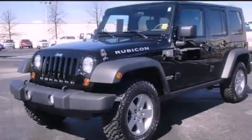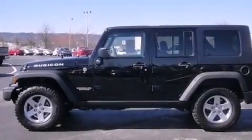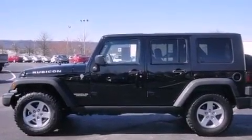This is a 2010 Jeep Wrangler, built with trails in mind. It has a 3.8-liter six-cylinder engine and an automatic transmission.